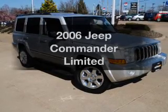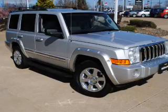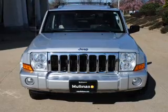Presenting the 2006 Jeep Commander — this is the set of wheels you've been looking for. The powertrain includes four-wheel drive with a powerful eight-cylinder engine that responds smoothly to its automatic transmission.